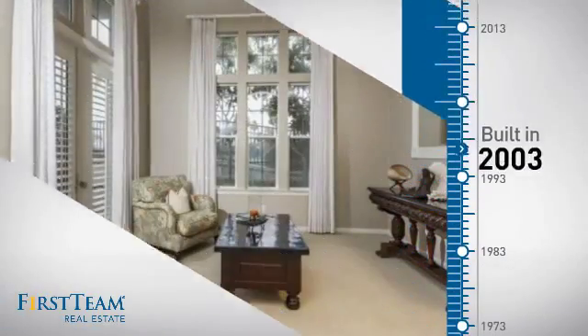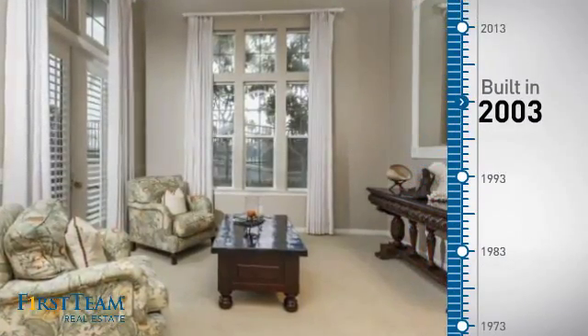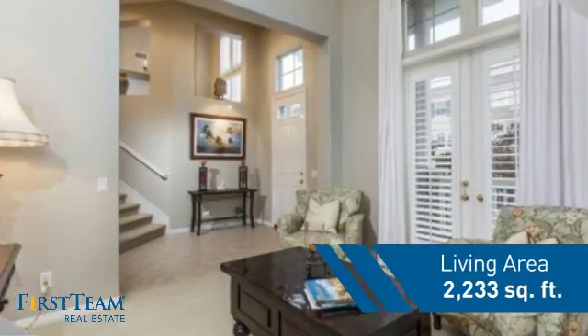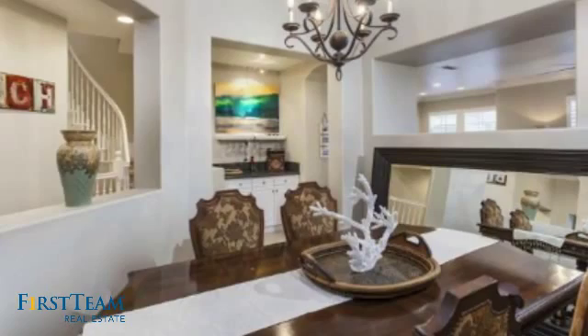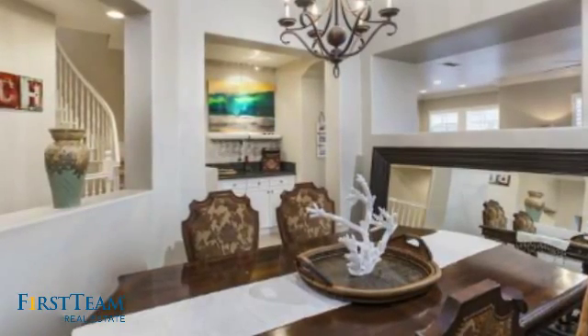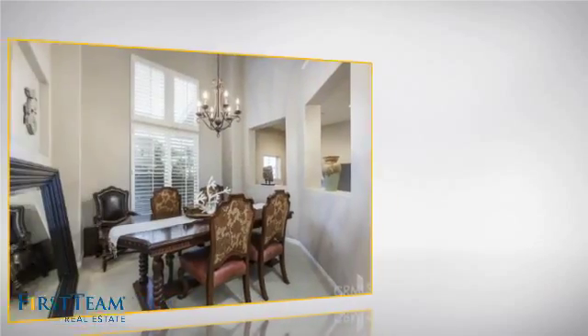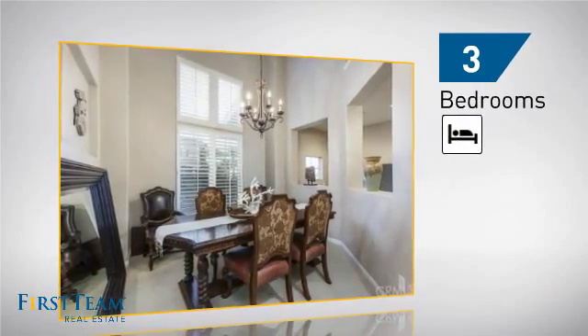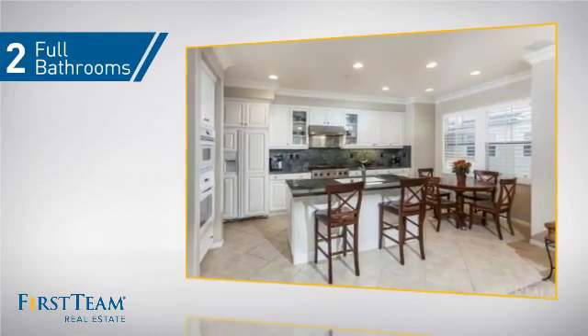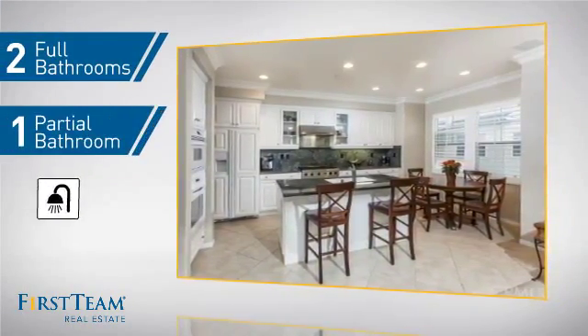This property was built in 2003 and features over 2,200 square feet of living space, giving you a spacious layout to play host or kick back and relax after a long day. Inside you'll find three bedrooms, so everyone has a private space to come home to, as well as two full bathrooms and one partial bathroom.